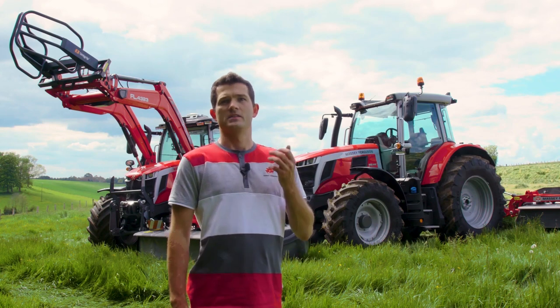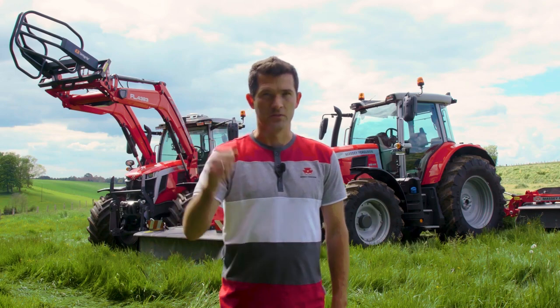The MF6S is a real versatile tractor. This is what I will show you through this video. Let's go!